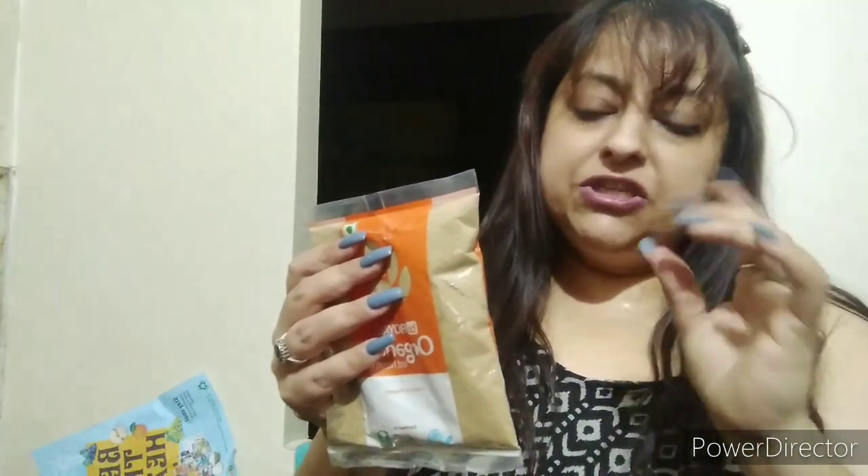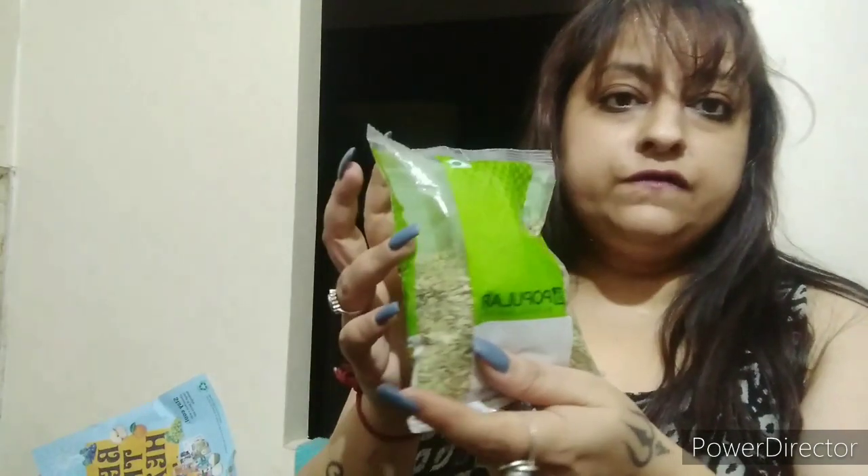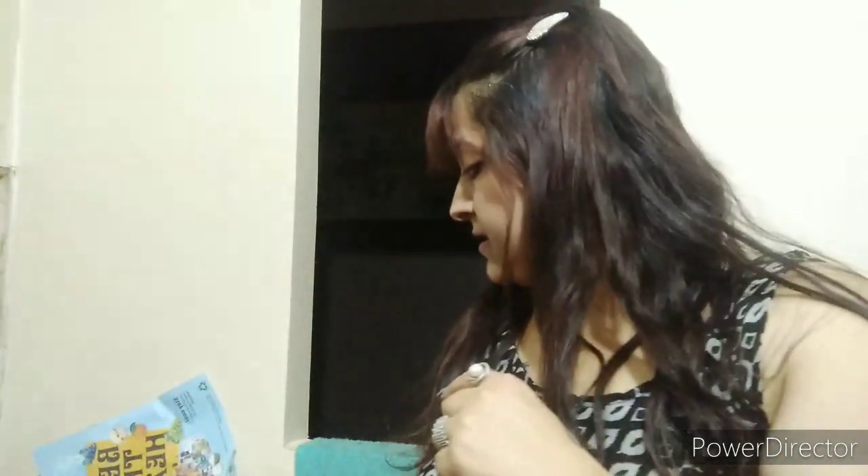This is kala jeera powder — jeera powder — 100 grams. I need this in my recipes. This is toned milk. I also got some lemons — I need these for my home and for my grocery shopping.